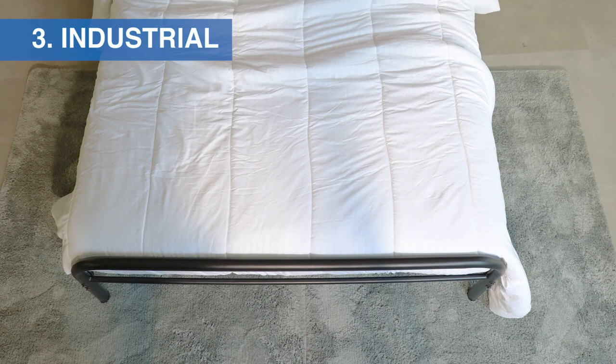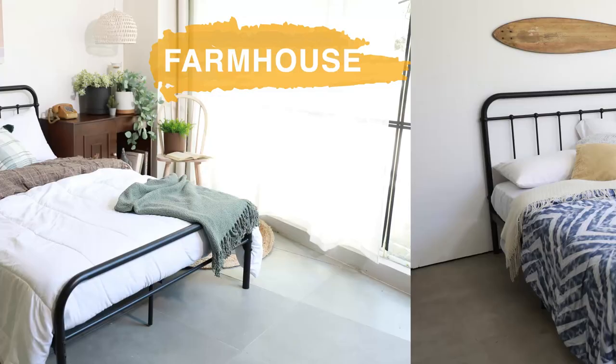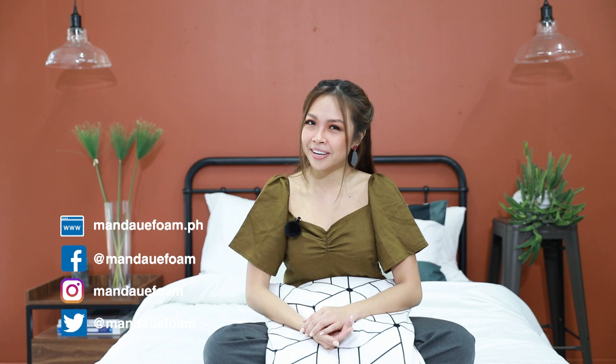Those were three styles you can definitely recreate if you're thinking about revamping without remodeling. Thank you so much for joining me in this episode. Please follow our social media accounts and subscribe to this channel if you haven't already. Don't forget to like and share this video. I'll see you in the next episode. This is Zia, inspiring your home. Stay well!